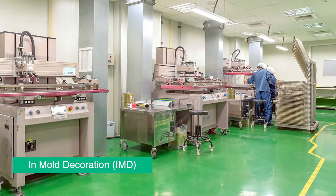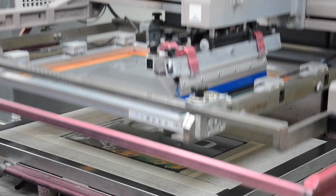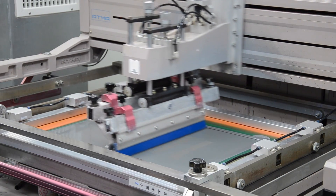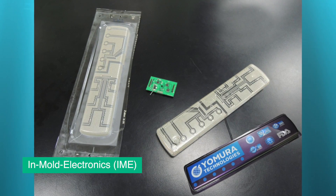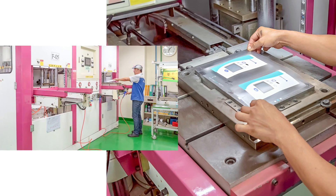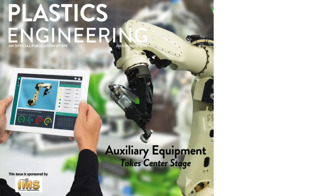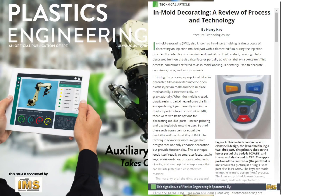As a premier mold injection company, we also provide in-mold decoration as well as in-mold electronic service. This technology integrates a thin, high-quality film into a mold to upgrade the look and feel of a part. First, a film is screen-printed, then dried, trimmed, shaped, and finally inserted into a mold before injection. IMD is primarily used for medical and spa parts along with industrial keyboards and similar items.